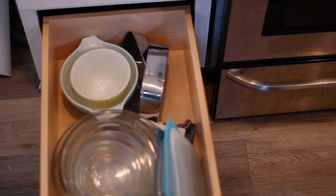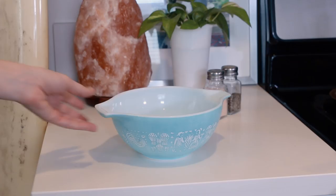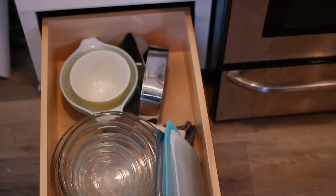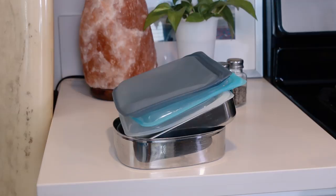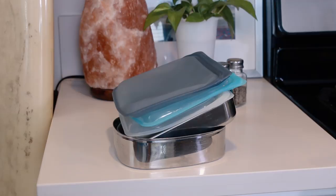In the very bottom drawer, I have my glass mixing bowls. I have my prized collection of vintage Pyrex that I just love — actually most of them are in the fridge right now, which I'll show in a separate video. And then I have some to-go containers, my stash of Stasher bags, and my little utensil rolls from Non-Disposable Life.